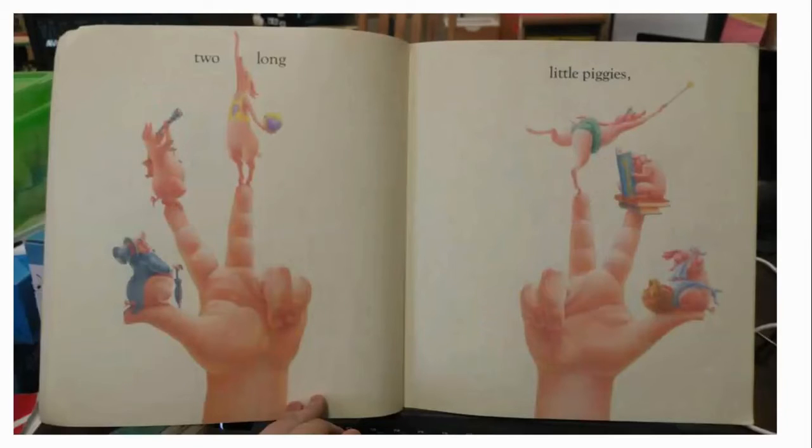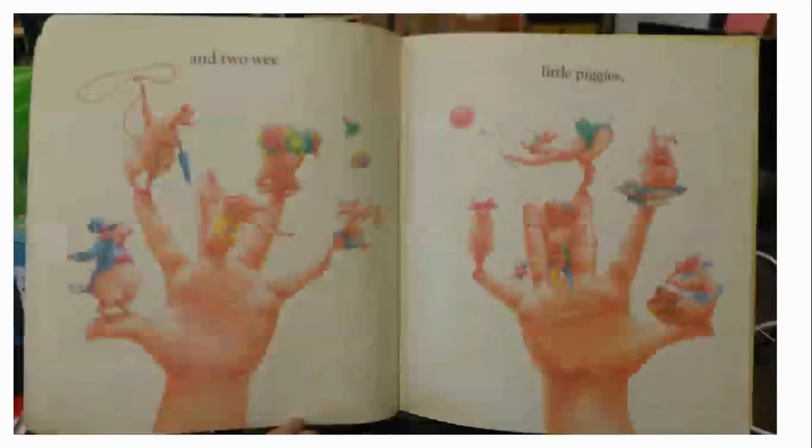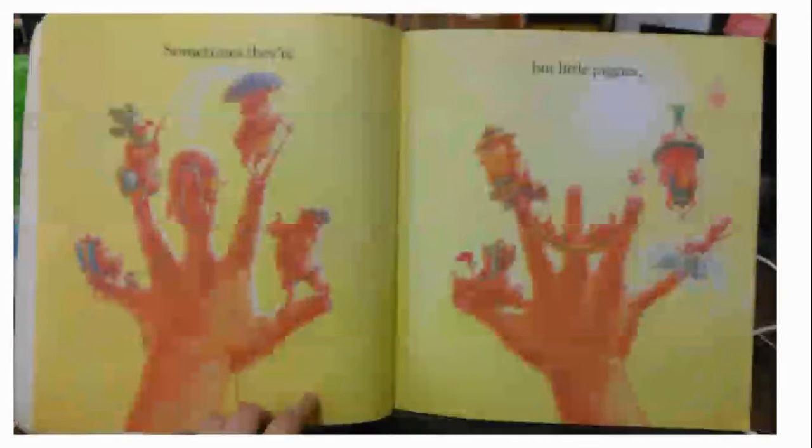Two smart little piggies — that's our finger, our pointy finger. Two long little piggies, so we have three fingers up. Two silly little piggies — that's our ring finger. And two wee little piggies — that's our baby pigs, that's our baby finger.